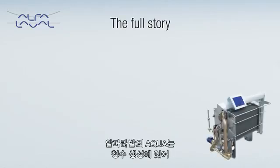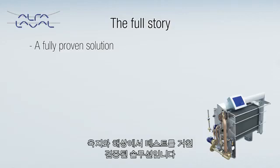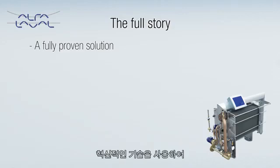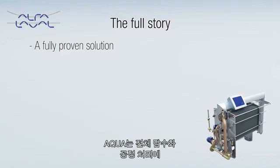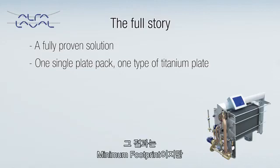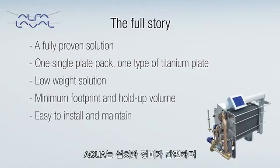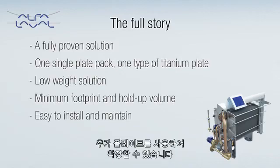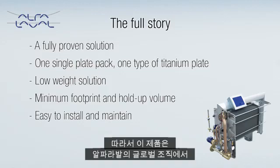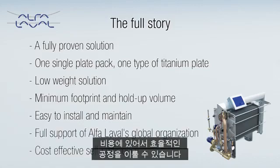Aqua from Alfa Laval is a new leap forward in fresh water generation, but also a fully proven solution tested on land and at sea. Using pioneering technology, Aqua handles the whole desalination process within one single plate pack and one type of titanium plate only. The result is low salinity water, provided by a low-weight solution with a minimum footprint and hold-up volume. Aqua is easy to install and maintain, and can most often be expanded with the help of additional plates. So while it comes with the full support of Alfa Laval's global organization, what it really offers is cost-effective self-sufficiency.